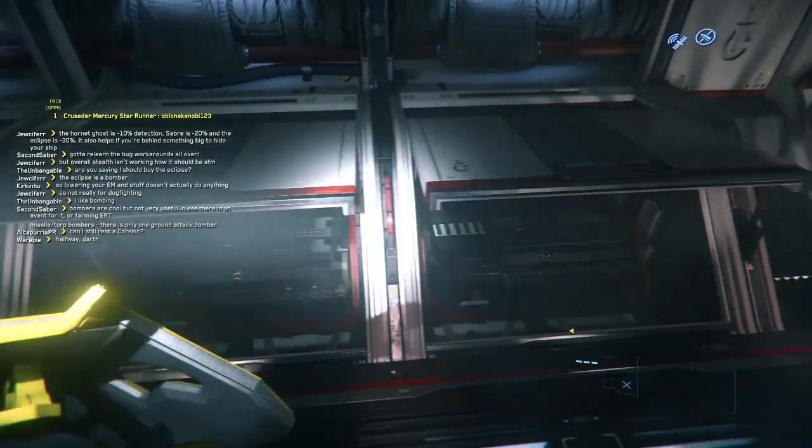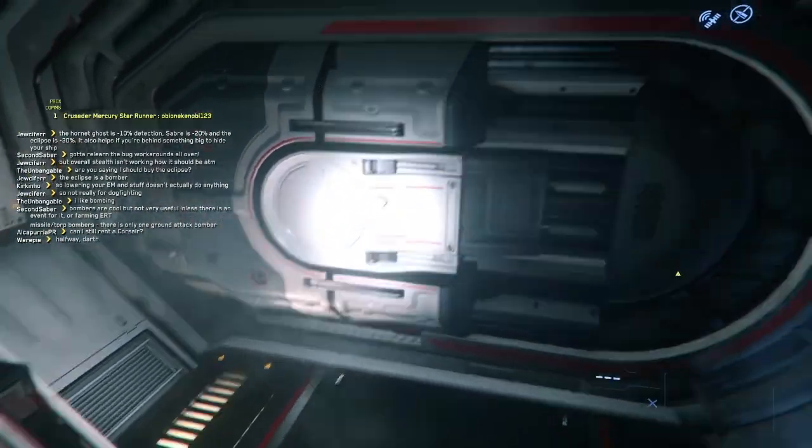This is the engineering room, which has the quantum drive, 2 power units, and 2 coolers.